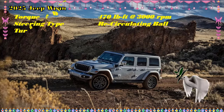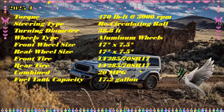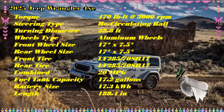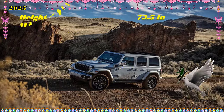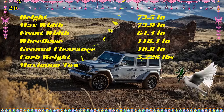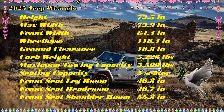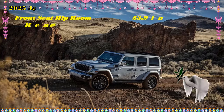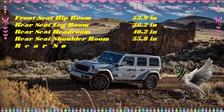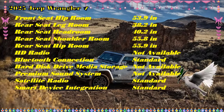Engine, transmission, and performance: We expect the 2025 Gladiator 4xe to use the same plug-in hybrid powertrain as the Jeep Wrangler 4xe and Grand Cherokee 4xe — a turbocharged 2.0-liter four-cylinder good for 270 horsepower and 279 pound-feet of torque teamed with a pair of electric motors. The first is a motor/generator that replaces the alternator, good for 44 horsepower and 39 pound-feet; the second, larger motor is mounted to the transmission and produces 134 horsepower and 195 pound-feet. A 14.0-kilowatt-hour battery stores the juice.